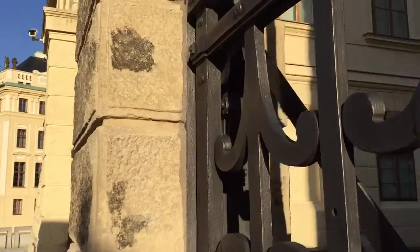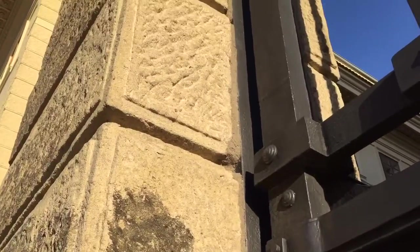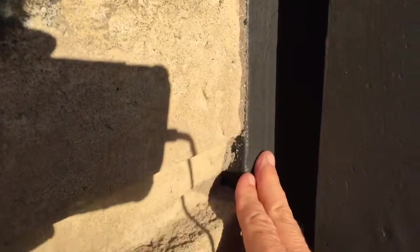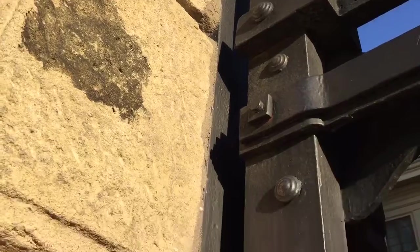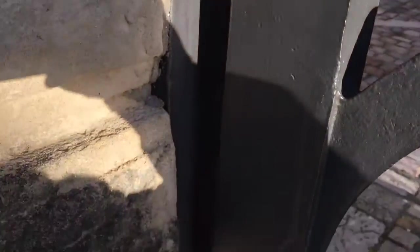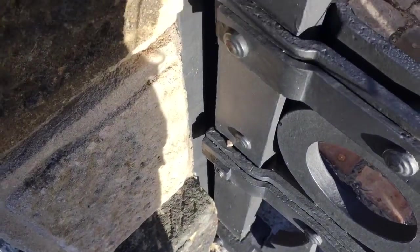I wanted to give a quick explanation about how important it is to always embed the post that the gate is attached to into the pillar itself. This gate is a few hundred years old and it's holding beautifully — it'll be here for who knows how long, maybe another few thousand years.